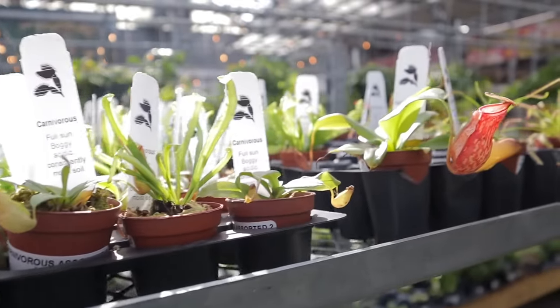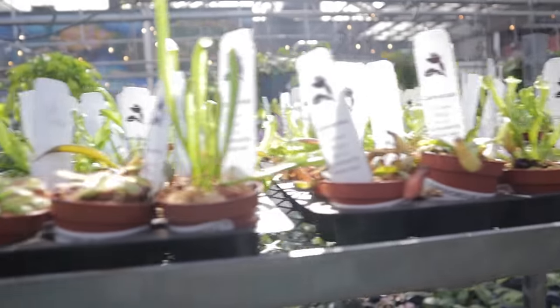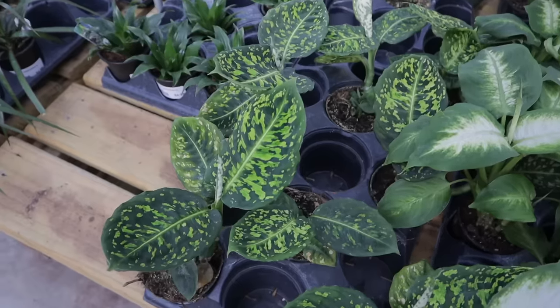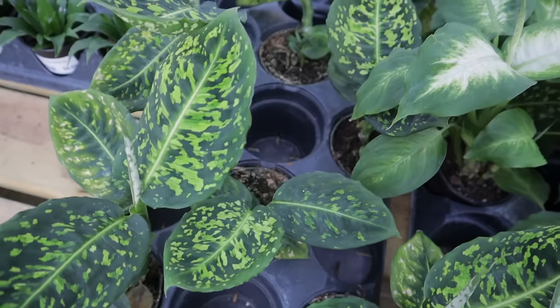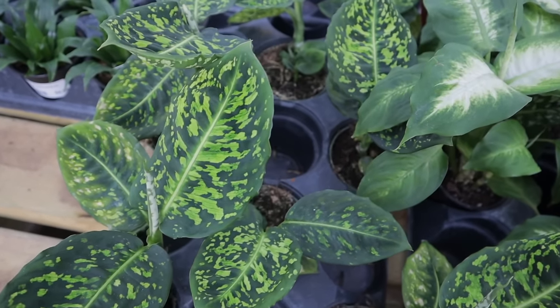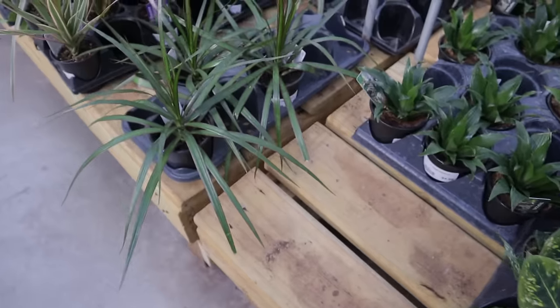Oh my goodness, look how pretty this is. A little Carry Eye over here as well. Dieffenbachia Reflector, $10.99 — such a beautiful Dieffenbachia, also one of the more uncommon ones. $10.99 is a fabulous price on that.